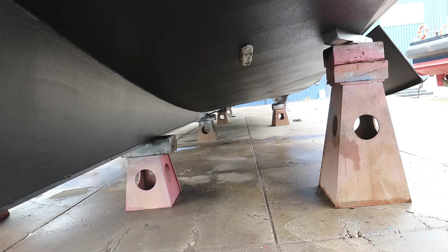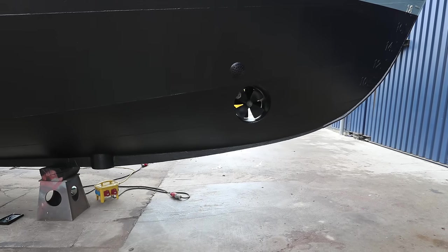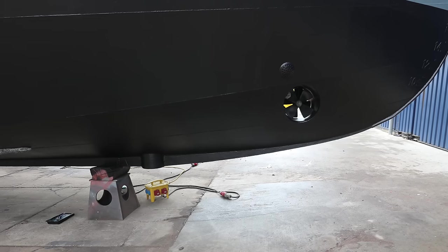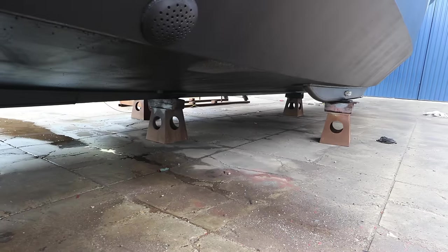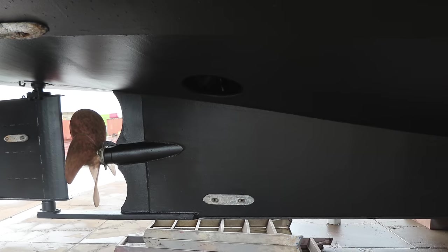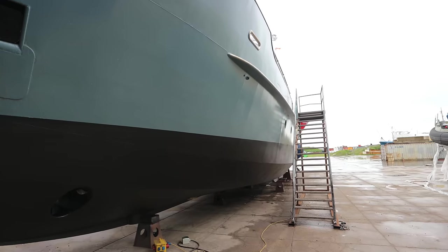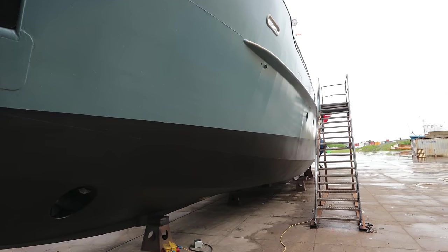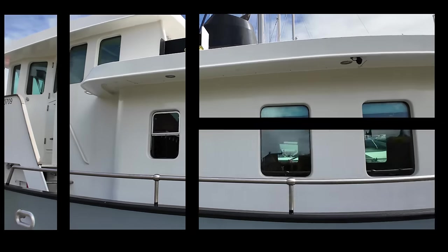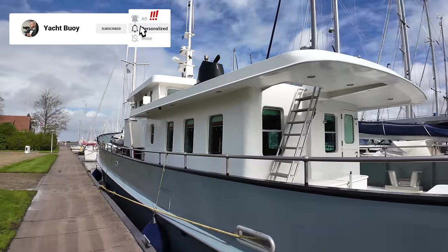The chines can also help deflect spray outwards, keeping the deck drier when underway. She also has a box keel, which gives her the versatility to handle both coastal adventures and more sheltered waters, providing both stability and the ability to explore shallower areas. The bilge keels — thanks also to the skeg — mean the boat can sit upright and level when the tide goes out, which is vital in areas with large tidal ranges or when drying out the boat for basic maintenance. The bilge keels also provide some roll reduction for increased comfort when stationary.